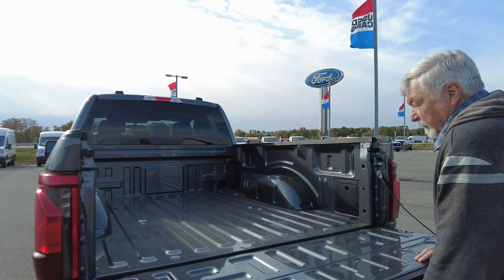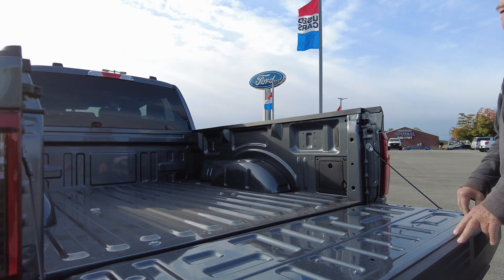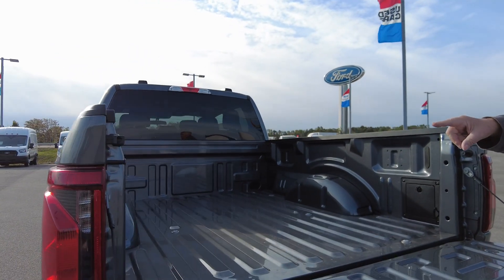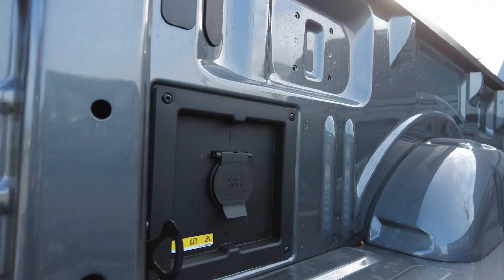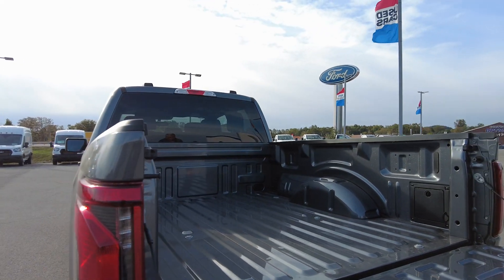One other nice thing back here is it does have an automatic locking liftgate. And if you look over here, you've got an electrical outlet, which is really nice, and you've got some storage space over here as well.